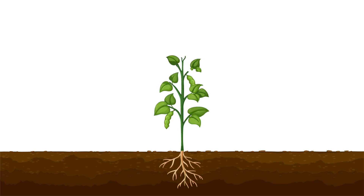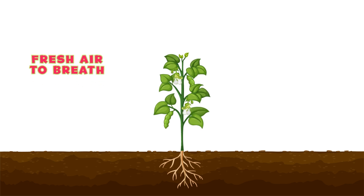After photosynthesis happens over and over, the plant starts to grow taller, get more leaves, and sometimes even flowers or fruits. Plants keep growing as long as they get enough sunlight, water, and air. And did you know that plants also help us by giving us fresh air to breathe? Isn't that amazing?